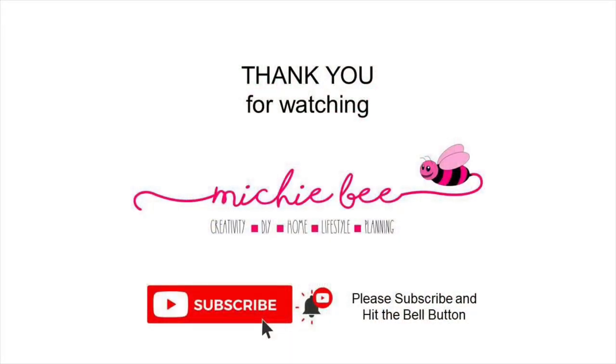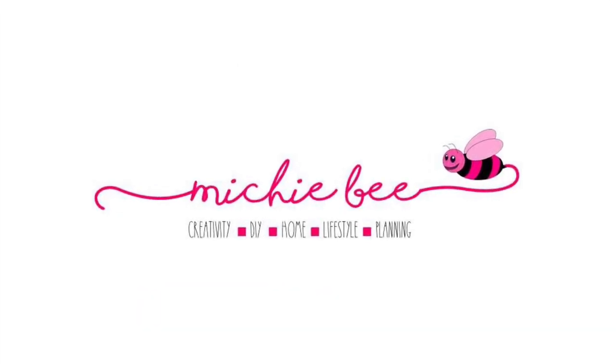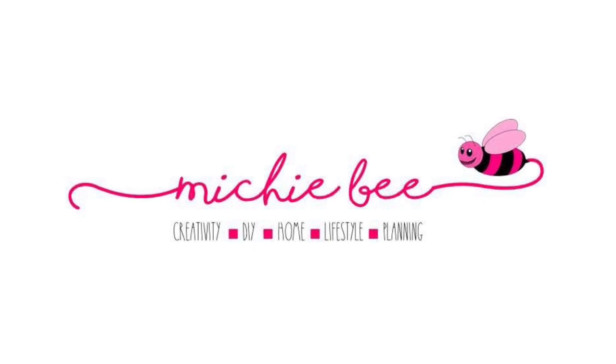Thank you very much friends for watching. I truly hope you enjoyed this video. If you did, please subscribe and hit the like button. Thank you very much and have a wonderful and blessed day. Take care!